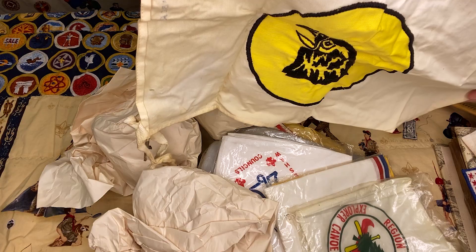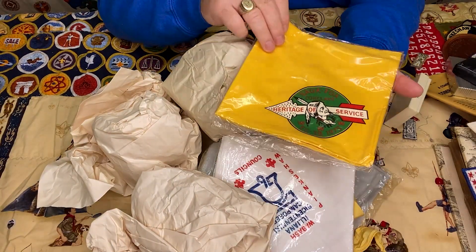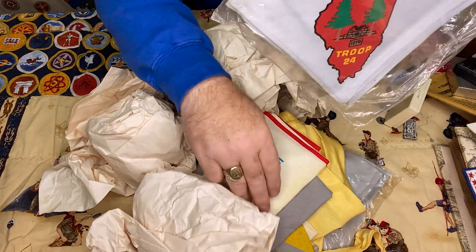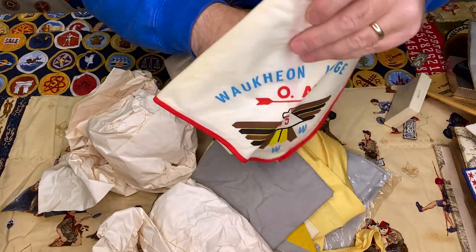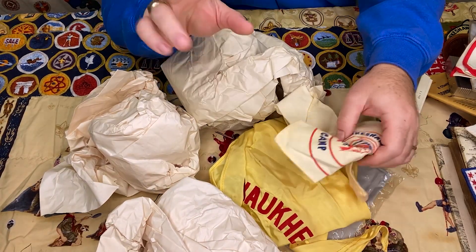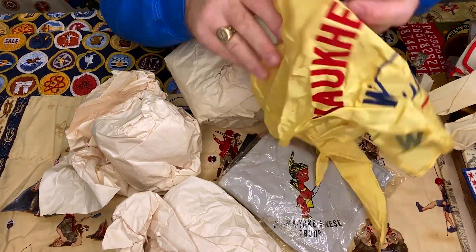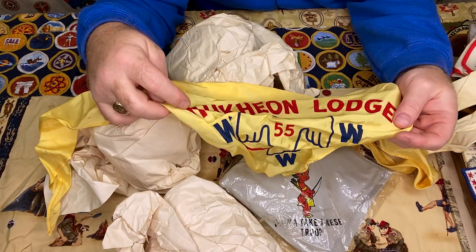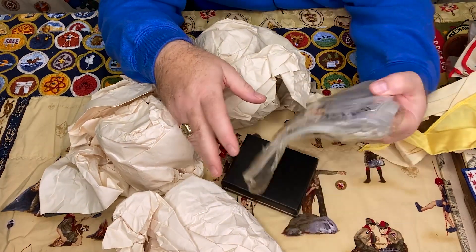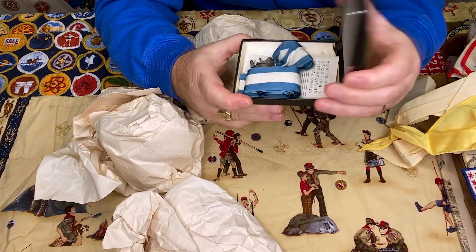A couple of neckerchiefs here. This one looks like a conclave neckerchief from the council in Illinois — I need to get my councils right. There's a commissioner staff neckerchief from that council, which makes sense given the several commissioner-type patches we've already seen in this collection. Another camp neckerchief that looks a little different — that's a lodge neckerchief with some really interesting letters on it. I'll have to research that one. And then this is a troop neckerchief, which you sometimes see.